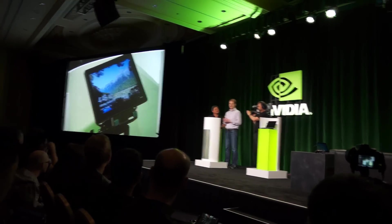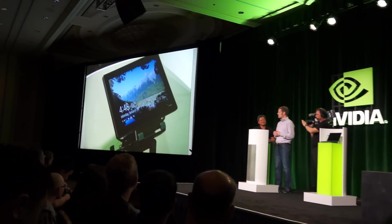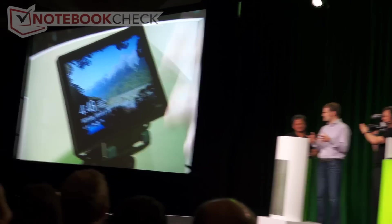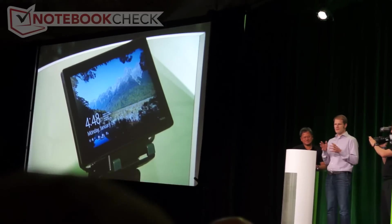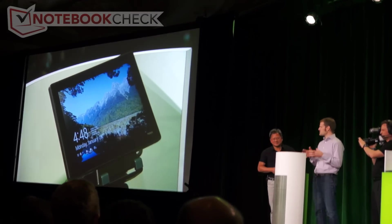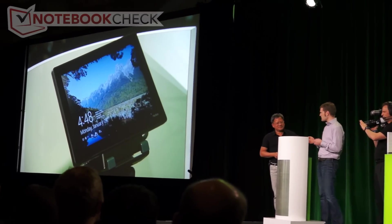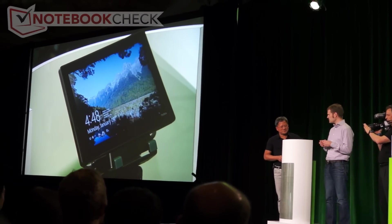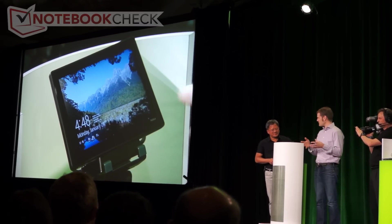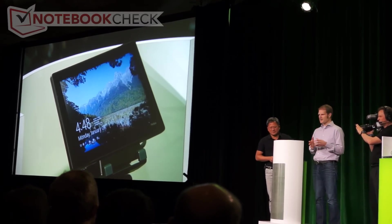The lock screen shows what's important at a glance. Apps can register here as well, so you can see mail, calendar, and IMs. These take advantage of a feature in Windows 8 called connected standby, which uses Tegra 3's low power idle mode to be always connected and up to date, even when the machine hasn't been on. And it keeps great battery life as well.